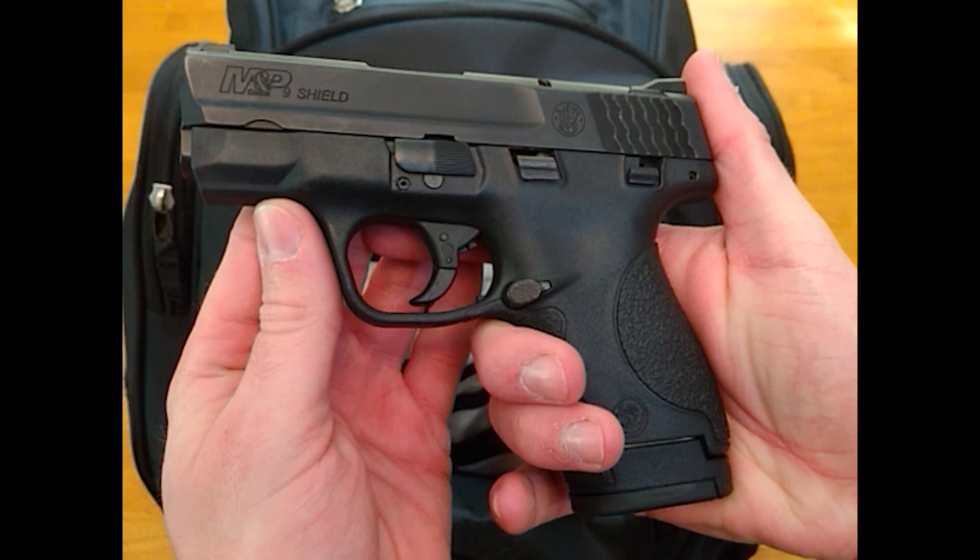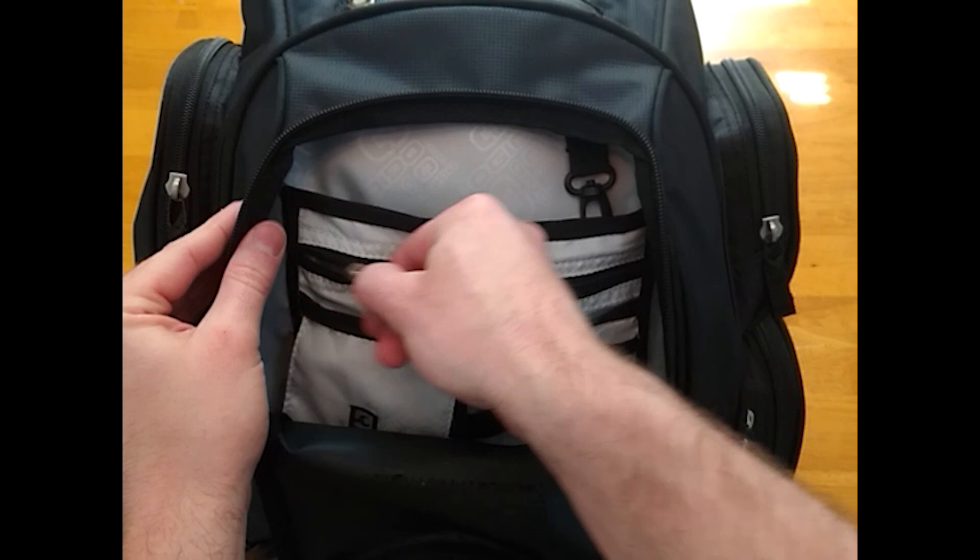In the event of individual or mass violence, I carry a Smith & Wesson Shield with a Kydex inside-the-waistband holster with an additional seven-round magazine.